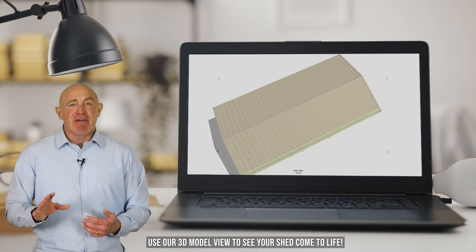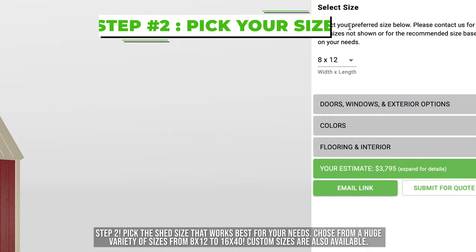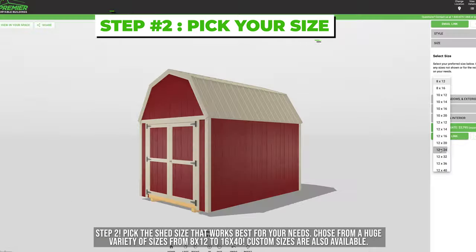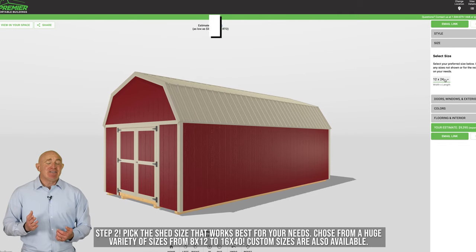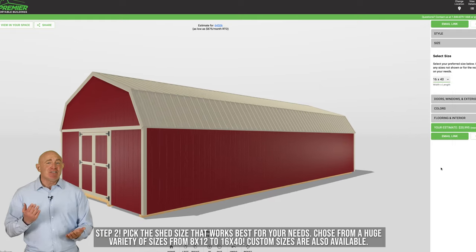Use our 3D model view to see your shed come to life. Step two: pick the shed size that works best for your needs. Choose from a huge variety of sizes from 8x12 to 16x40. Custom sizes are also available.